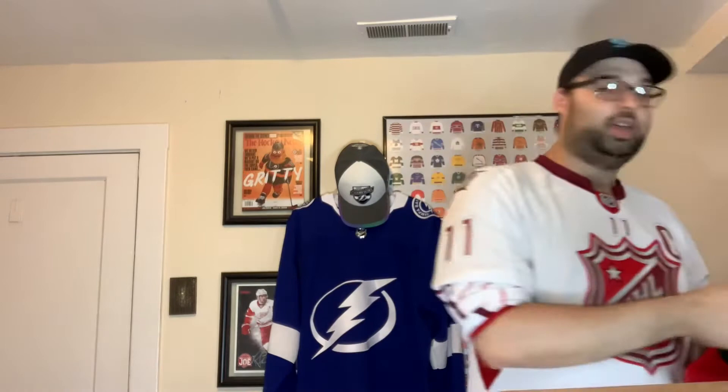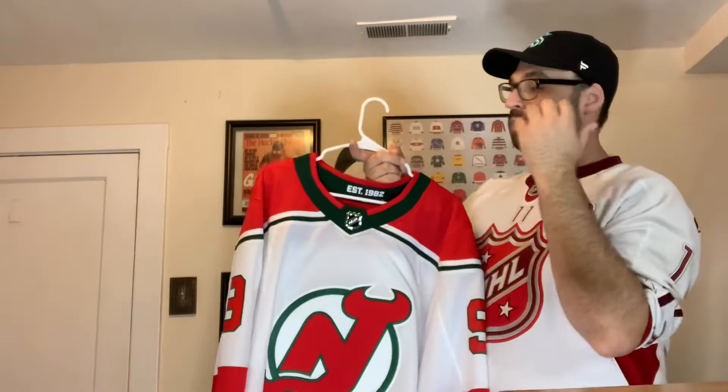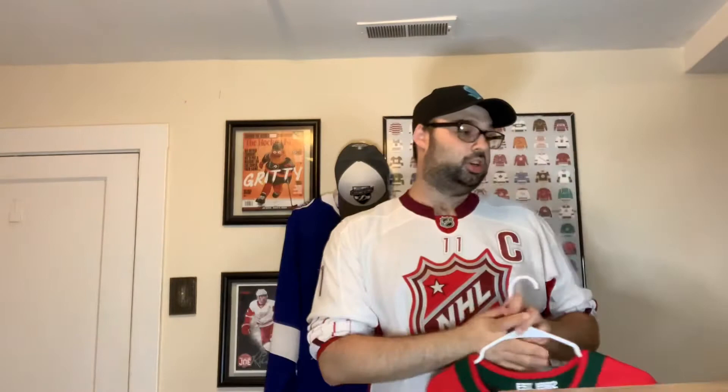They also had the Devils' third jersey on Fanatics — the green and red New Jersey color one, Adidas, great design. They lost almost every game they wore it in. I did not get the reverse retro that was all green with red, but I'd love to get that eventually. I do love this jersey especially because I have a hat that matches — it's one of the gaudiest cap combos I could come up with, and it was also a Taylor Hall jersey so I got it for about 40 bucks.